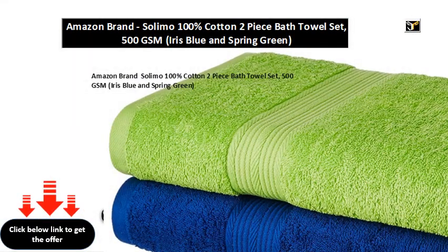Amazon brand Salomo 100% cotton two-piece bath towel set, 500 gsm, iris blue and spring green.